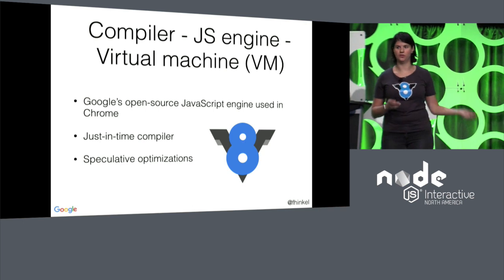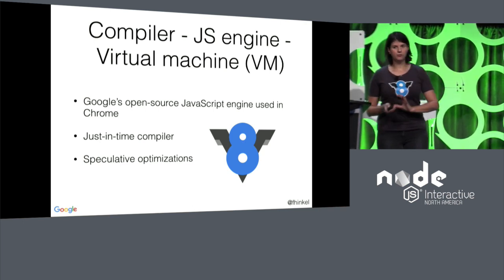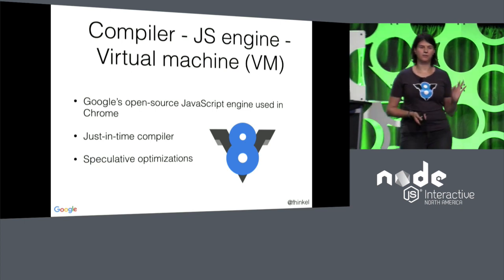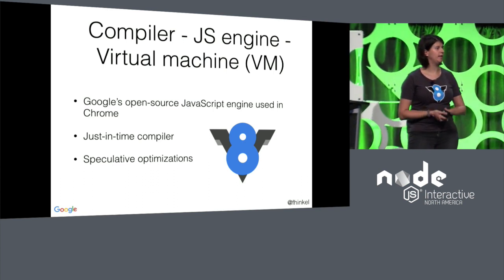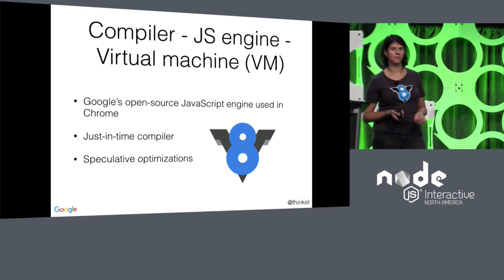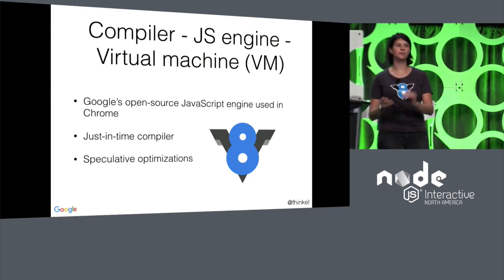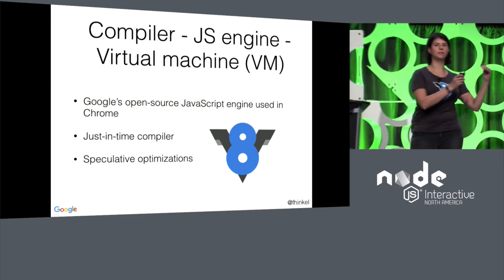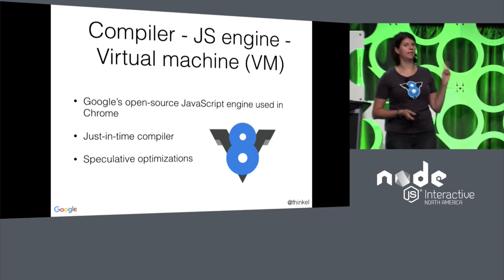V8 is the engine that's used in Chrome. Very briefly, because we don't have a lot of time, I want to go into some of the very abstract optimizations that V8 is doing. V8 is a just-in-time compiler. That means we compile just in time as we need to run the code — we compile a little bit, we run it, we compile a little bit, and we run that. We alternate all the time between running and compiling.